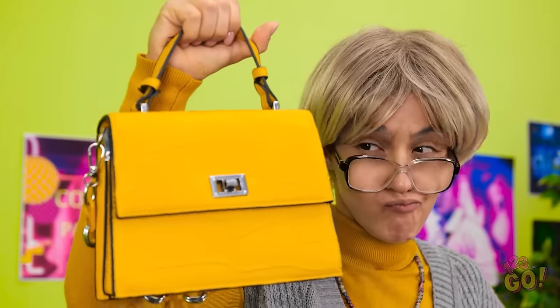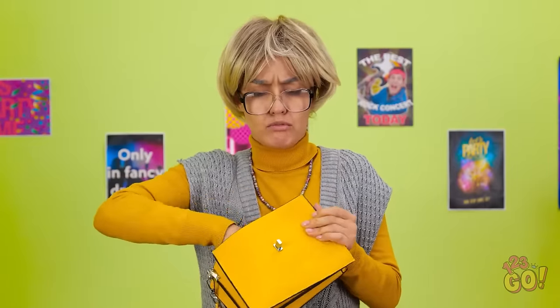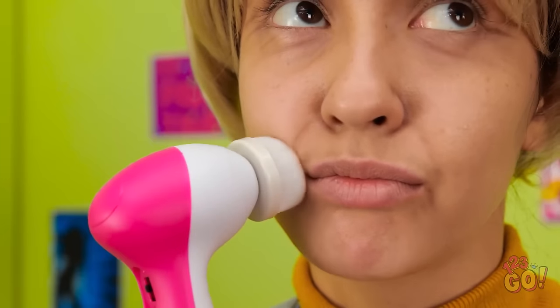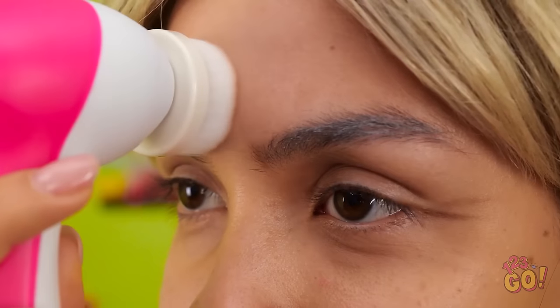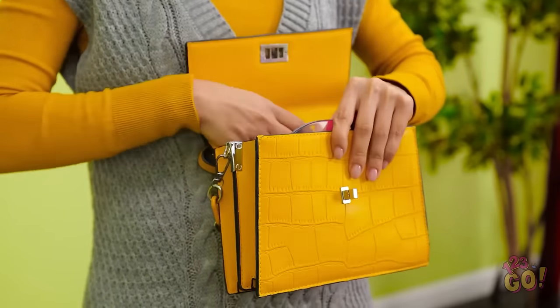I can't believe this nonsense — I was only trying to help! Wait! I bet she has makeup in here! What is this contraption? Looks menacing! That actually feels quite nice! My skin is getting so much smoother! Wow! That was quite an adventure! I look pretty nice now! I'm keeping this!